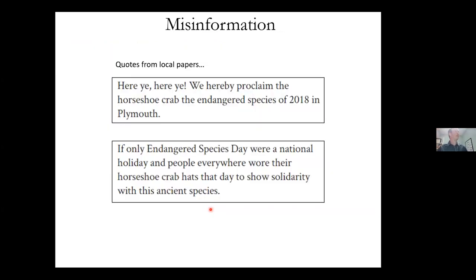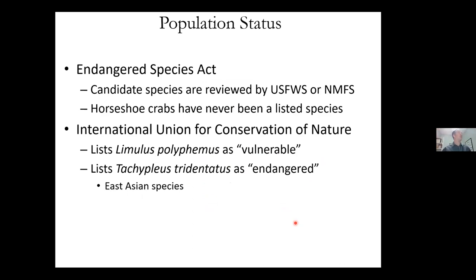Going back to the misinformation — the town of Plymouth held an Endangered Species Day in 2018, and that species was the horseshoe crab. Horseshoe crabs are not endangered. A couple years ago at the Woods Hole Science Stroll, a scientist at a touch tank was telling people horseshoe crabs are endangered. Horseshoe crabs are not endangered — they have never been listed as an endangered species by U.S. Fish and Wildlife. The IUCN does list Limulus polyphemus as vulnerable, based on late maturity and some older stock assessments showing decline in certain areas. One Asian species is listed as endangered by the IUCN.